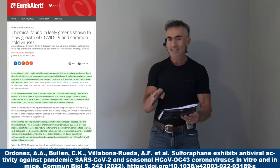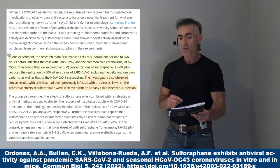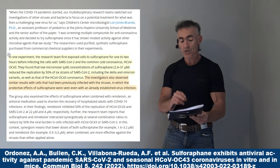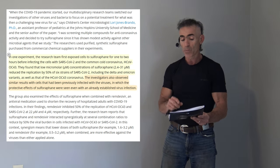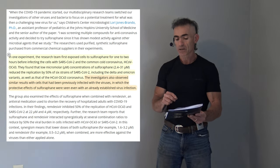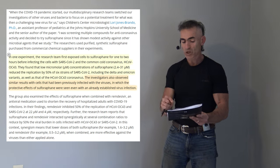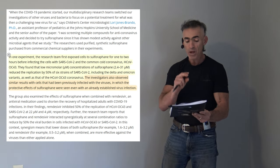Previous studies, including those from Johns Hopkins Medicine, showed sulforaphane had anti-cancer and infection-preventive properties by interfering with certain cellular processes — kind of like an ace pilot for the immune system. The research team first exposed cells to sulforaphane for one to two hours before infecting them with SARS-CoV-2 and the common cold coronavirus HCoV-OC43. They found that low micromolar concentrations of sulforaphane reduced the replication of six strains of SARS-CoV-2 by 50%, including the Delta and Omicron variants, as well as the common cold coronavirus.